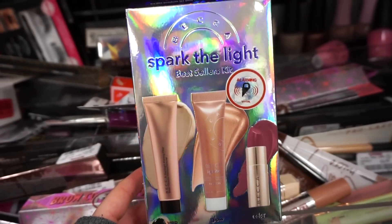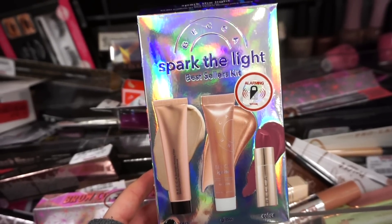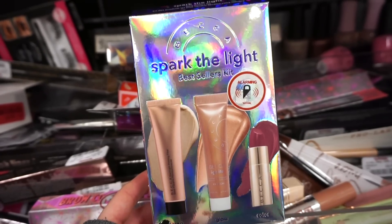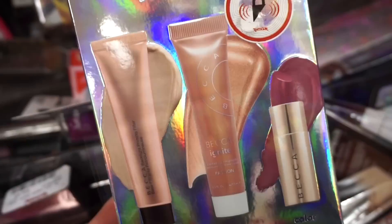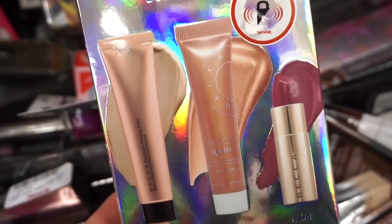So exciting — we have the Spark of the Light Best Sellers Kit by Becca. We get the Backlight Priming Filter, which is a primer, the Glow Ignite Illuminator, and then a Mini Lipstick. Those are amazing by Becca. Love the holographic vibe. This is $9.99. The lipstick is in Orchid — it looks like a nice mauve-toned color.